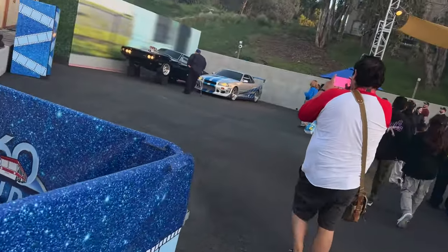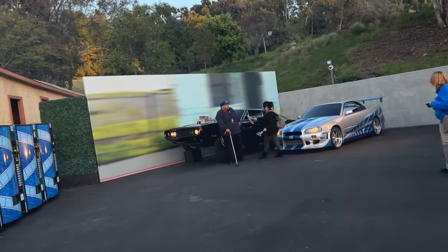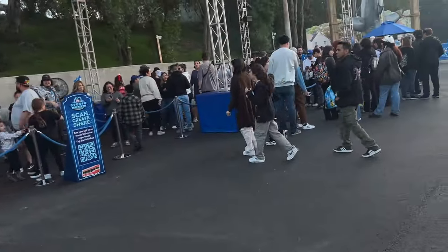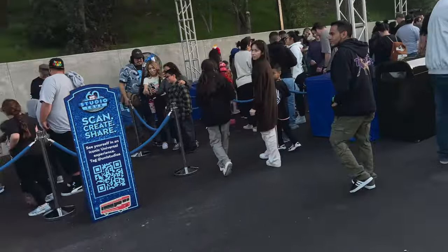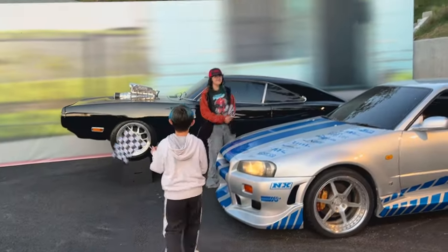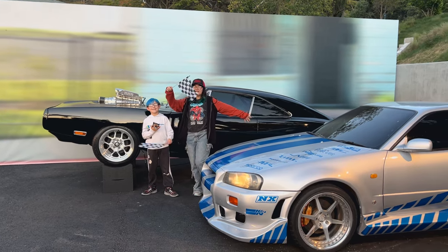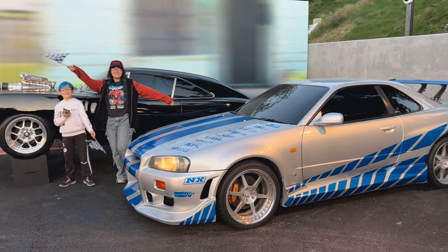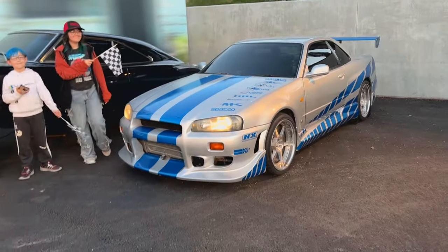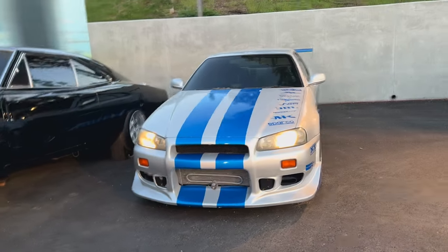Ho ho ho! I love it out there, Shaggy! Which line to go first? 'See yourself in an Iconic Universe Experience.' Back in my day, when I was Lydia's age there were only three of them — now there's like 10 Fast and Furious. This is the skyline, isn't it? It is. It looks amazing, it looks beautiful.